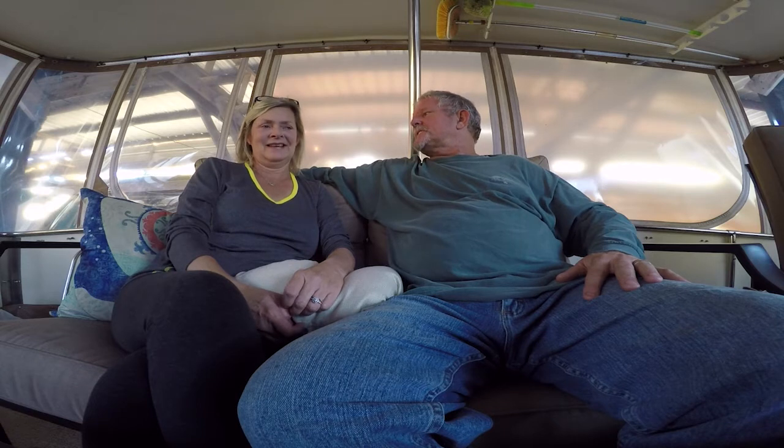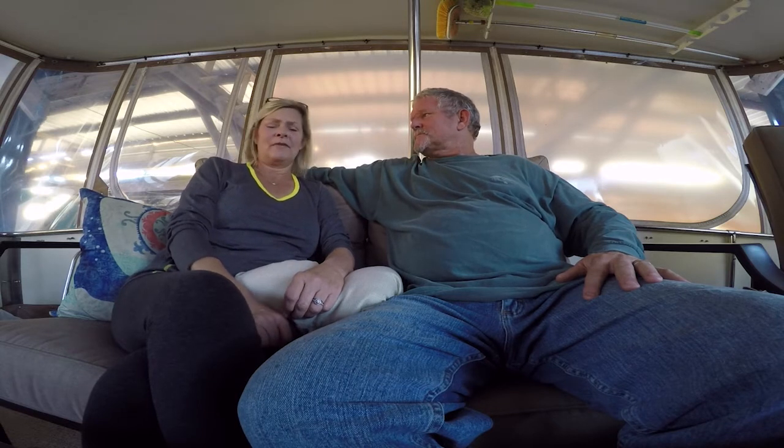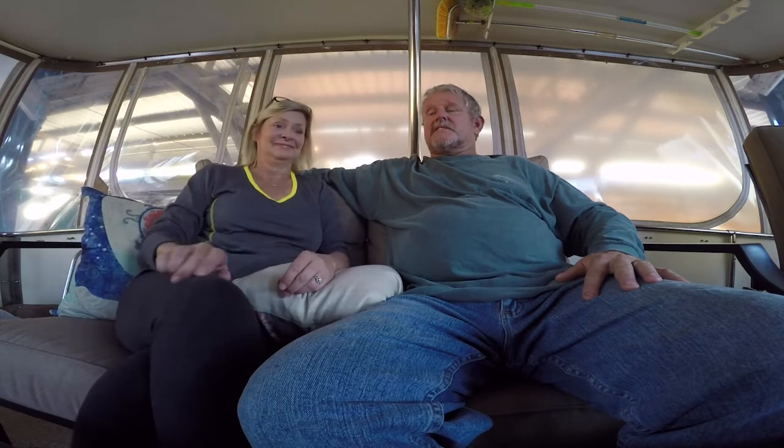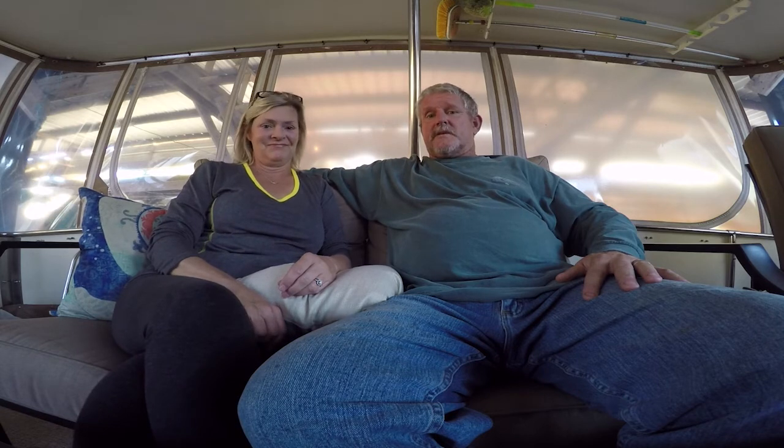He says, 'Can I ask y'all a personal question?' And we said, 'Sure.' He says, 'Are y'all millionaires?' And we said no. He said, 'Well, you need to walk now. Get out of here. Leave this boat.' He said, 'This is going to take a lot of money to fix this boat up. It's going to be at least $10,000 just to do the electrical.'